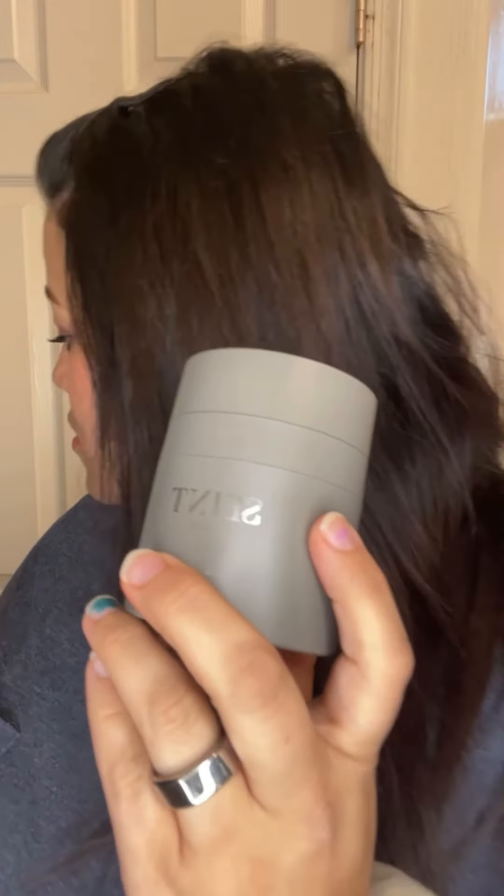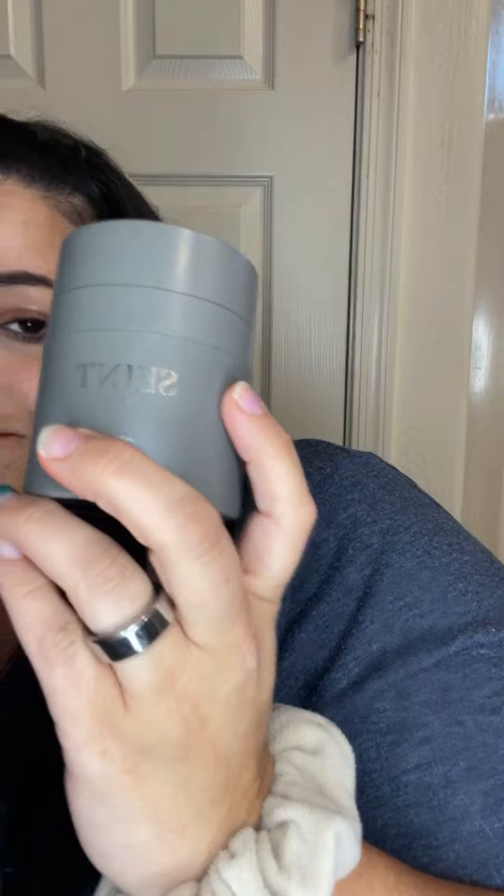I've been using the cream and the toner for a little while now, and I wanted to get on here — not to pretend to be an expert or tell you all the amazing benefits or what's in these products. I just want to show them to you, because from the moment I saw them I was already obsessed, just because of the packaging itself.